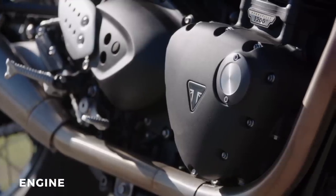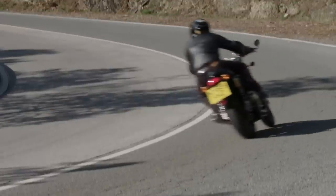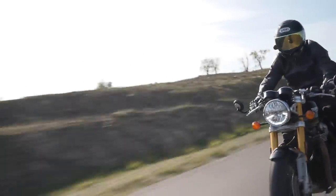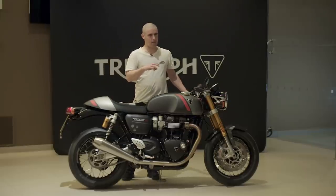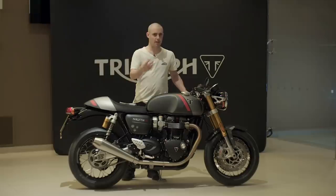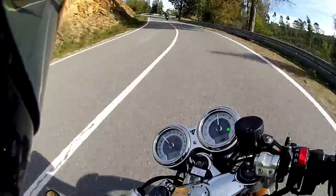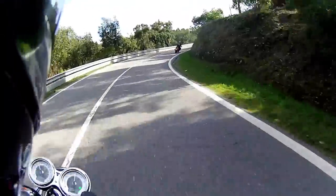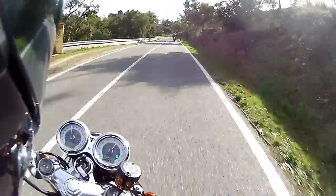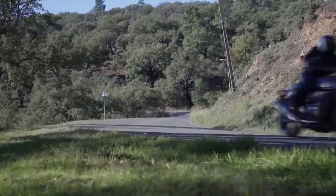Starting off with the engine. Triumph have wedged the most powerful 1200cc parallel twin they've ever built into this bike. It's not just the most powerful — they've done a lot of work to get it through the Euro 5 emissions regulations, and they've also reduced the internal inertia of the engine to make it spin up more freely. This definitely feels more lively when you're riding it on the road, and it really rushes up into the red line quite quickly. They've also increased the red line by 500 RPM, which is handy because more revs equal more fun.